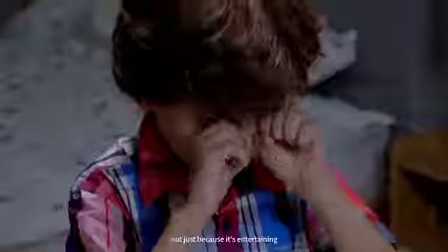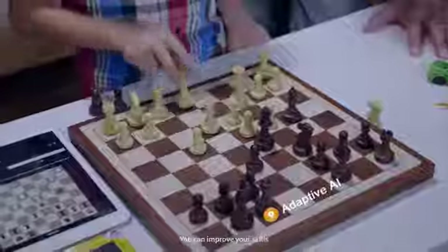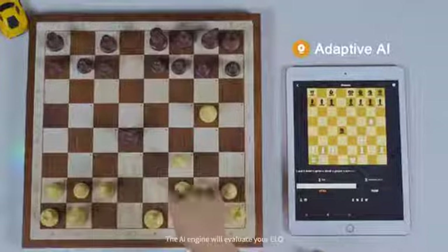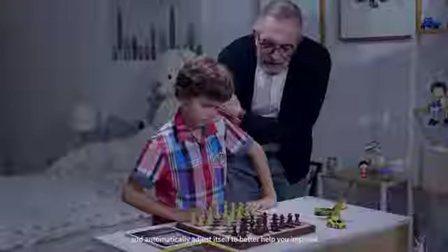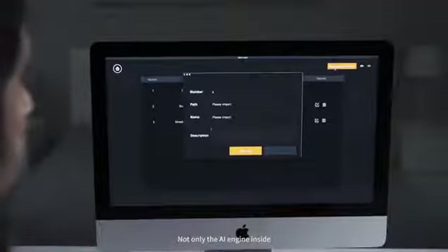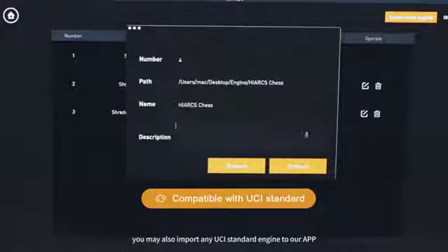Chestnut Air is amazing — not just because it's entertaining, but also because it's educational. You can improve your skills by continuously challenging Chestnut's adaptive AI. The AI engine will evaluate your ELO and automatically adjust itself to better help you improve. Not only the AI engine inside, you may also import any UCI standard engine to our app.